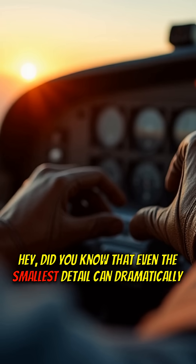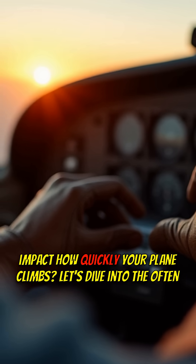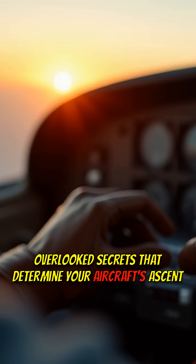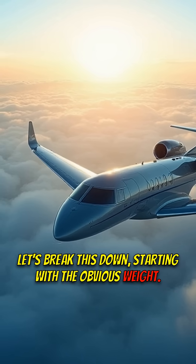Did you know that even the smallest detail can dramatically impact how quickly your plane climbs? Let's dive into the often overlooked secrets that determine your aircraft's ascent rate. Let's break this down, starting with the obvious: weight.